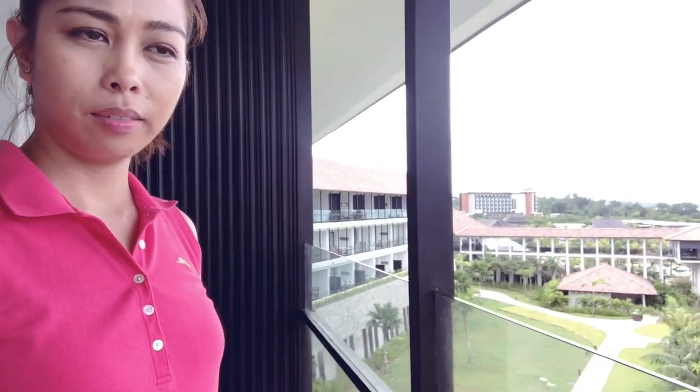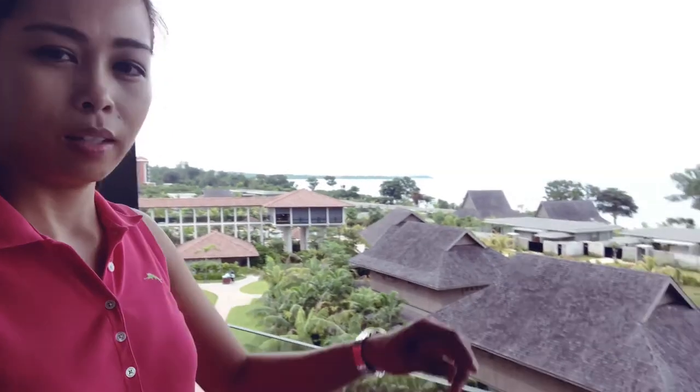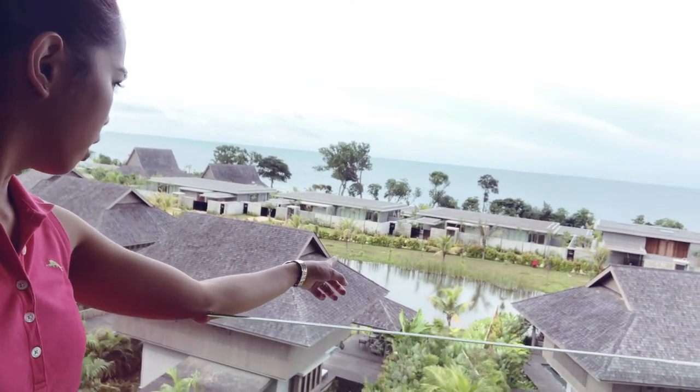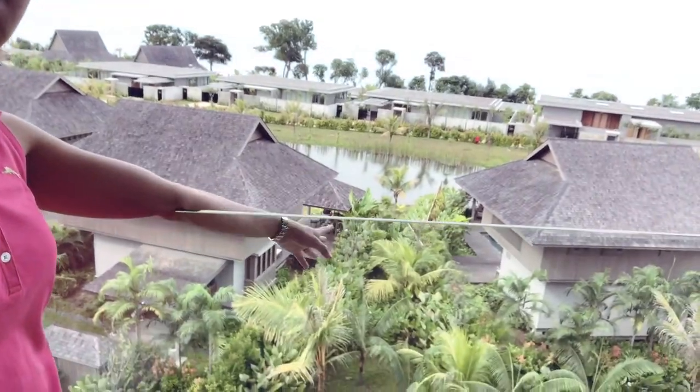Very spacious balcony. From here you can see the Desert Coast beach. There's a small lagoon down there, and these are the villas below.